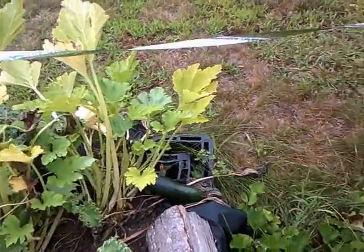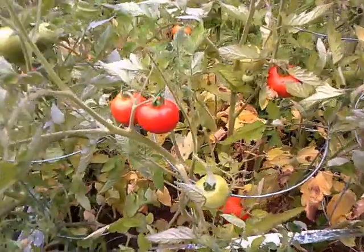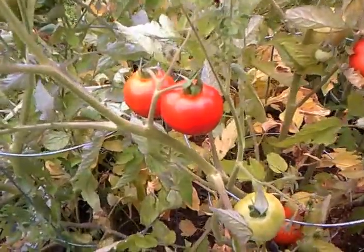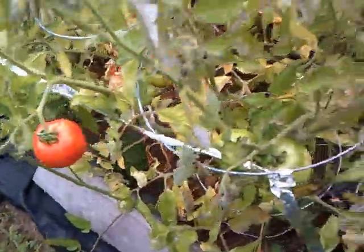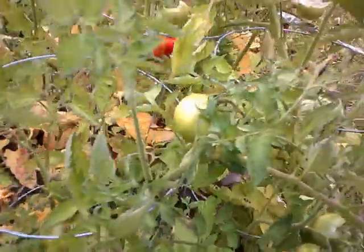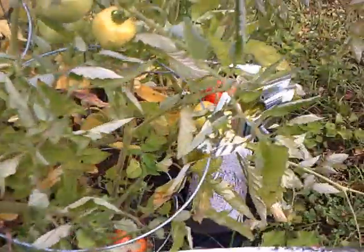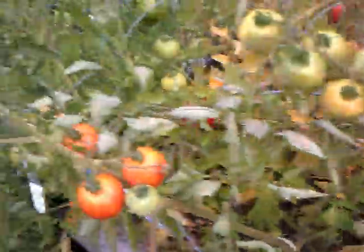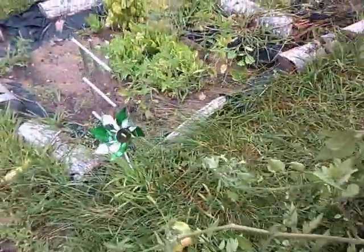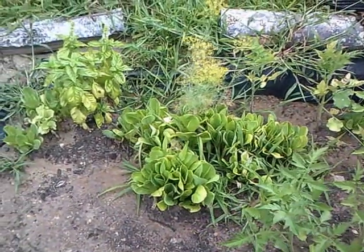There's a little bit of zucchini left — one there and one there that I'll have to pick. So basically the only things left in my garden now are my tomatoes, and they're doing really, really well. They have quite a few green ones left but they're coming along.